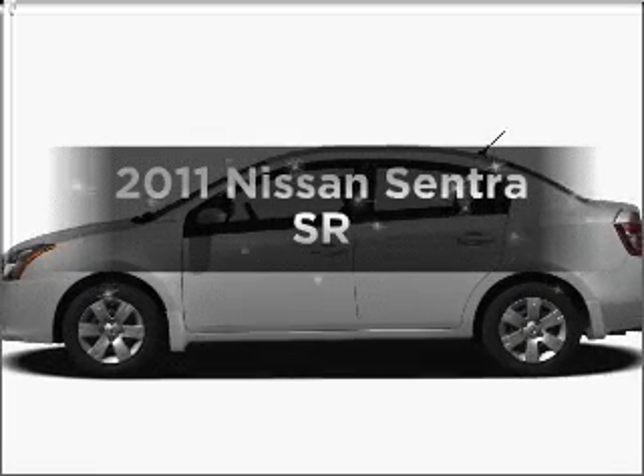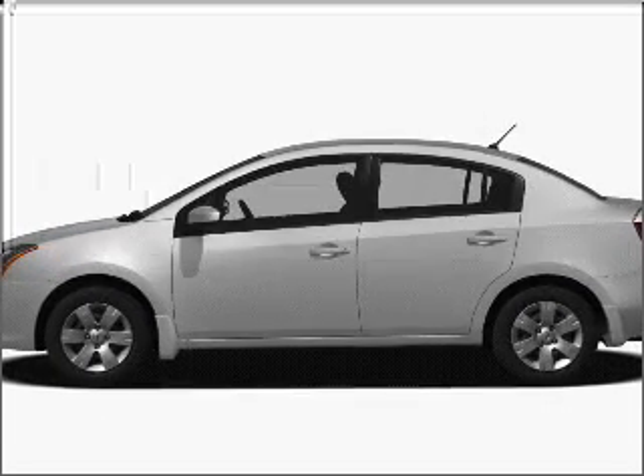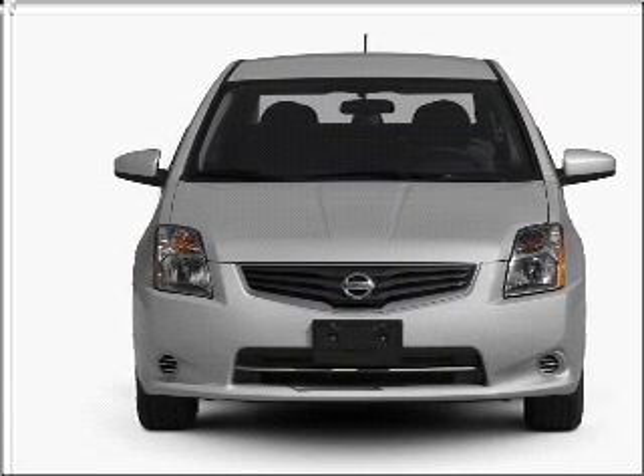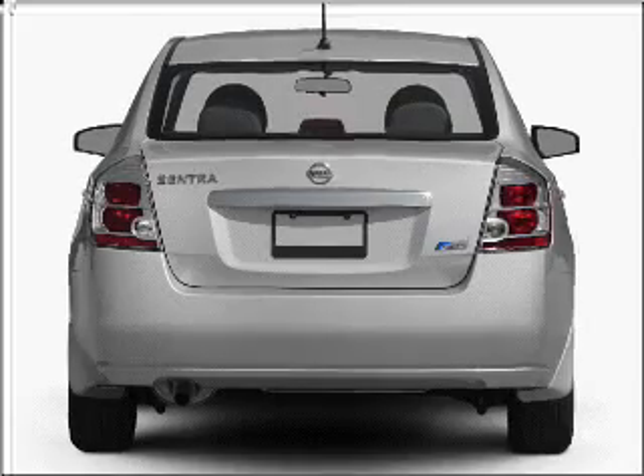Check out this 2011 Nissan Sentra. If you're looking for a first-rate auto, this one could be yours today. With an efficient four-cylinder engine connected to a smooth-shifting transmission.